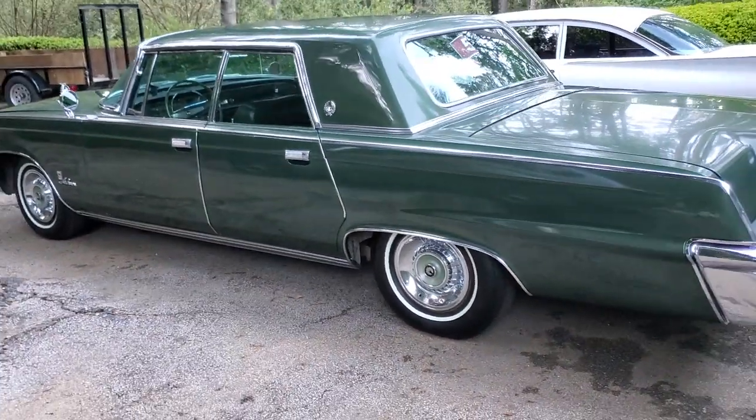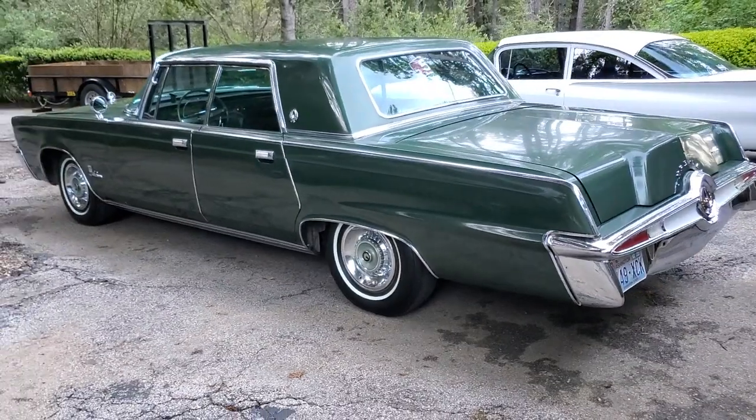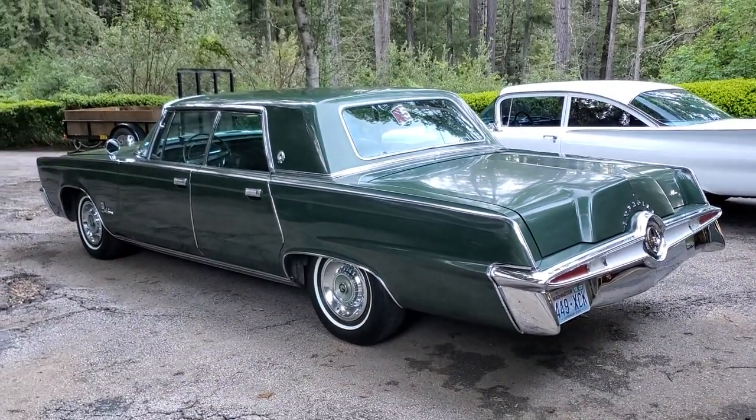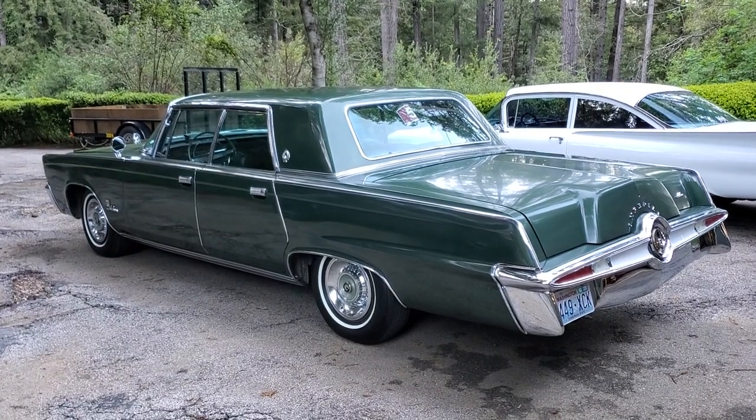This is a cruiser — I bet it gets gallons to the mile. Another cool barn find Imperial.